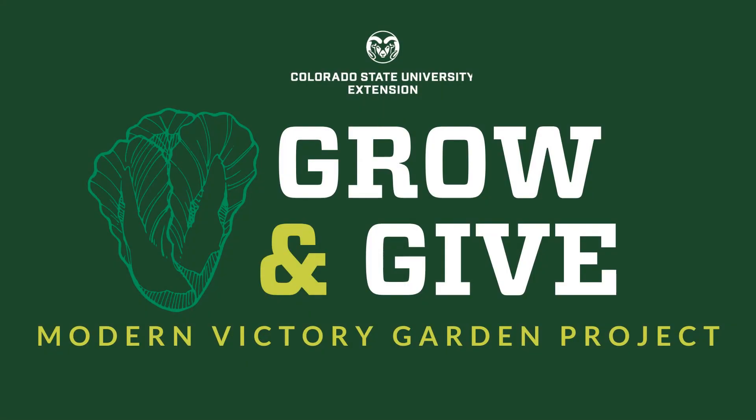Colorado State University Extension is excited to promote Grow and Give, a Modern Victory Garden project. This project is designed to bring together all 64 counties across the state of Colorado. CSU Extension empowers Coloradans to address important and emerging community issues using dynamic science-based educational resources.